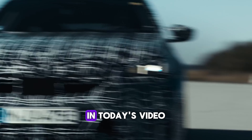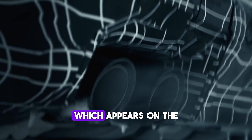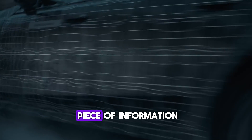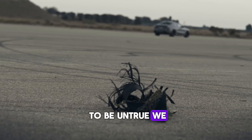It's Drive Unlimited on the line. In today's video we are going to talk about the next generation BMW M5, which appears on the internet more and more frequently. Let's discuss technical characteristics, design and every single piece of information we know about the upcoming model. Keep in mind that the news we upload are not clickbait, and if we discuss rumors that may turn out to be untrue, we will say so initially.